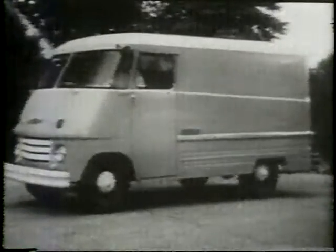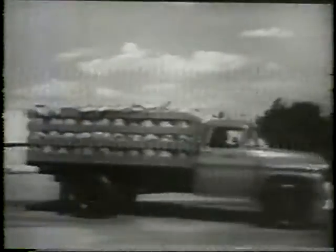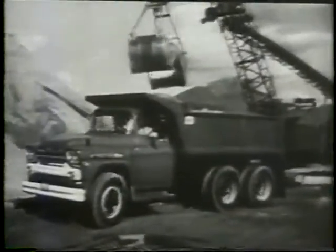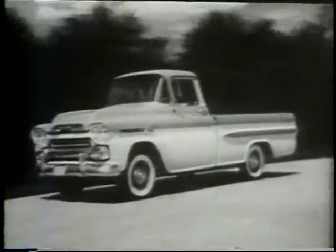They're the best of the bestsellers. At your Chevrolet dealers — whatever the job, you can't go wrong with the longest, strongest line of Task Force trucks. Chevrolet trucks for '59.